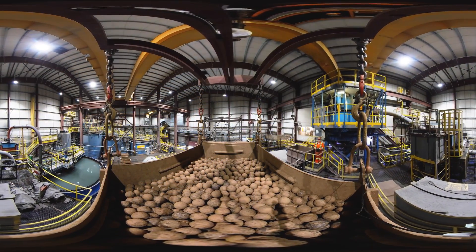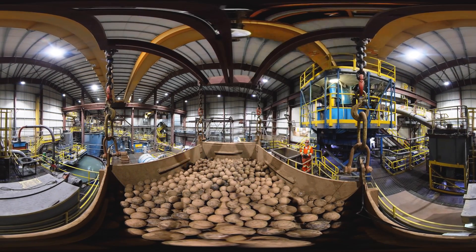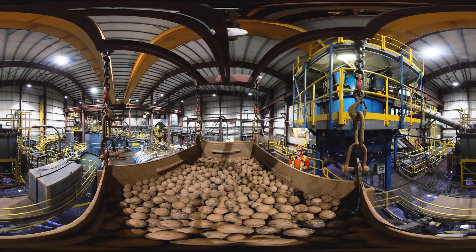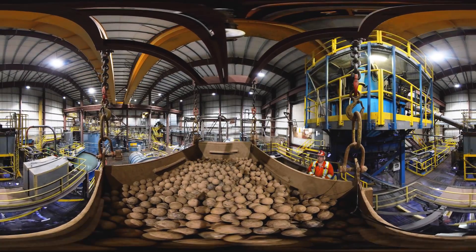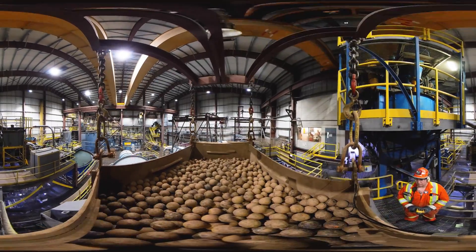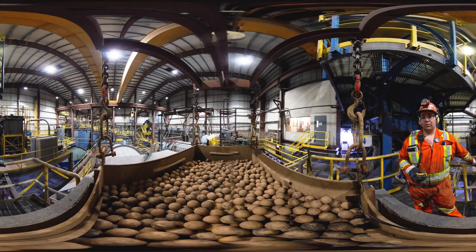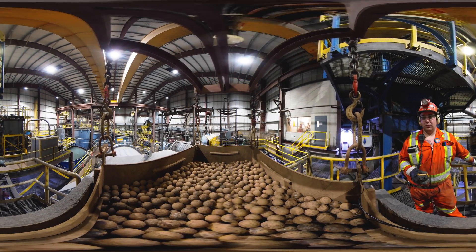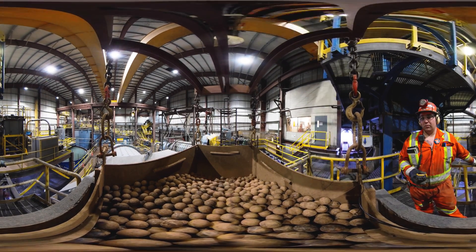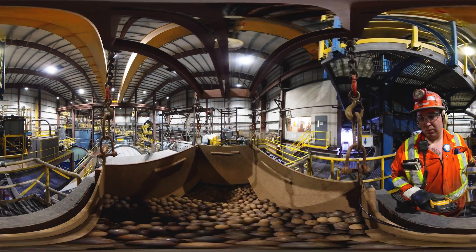An operator will use water sprays whenever necessary to minimize dust generation. The operator reports daily on activities in their log book. Maintenance of all the equipment is part of the operator's role. An operator will monitor all aspects of the crushing circuit operation, make required adjustments, troubleshoot circuit equipment, and provide supervision and maintenance personnel with information on conditions throughout the operation.